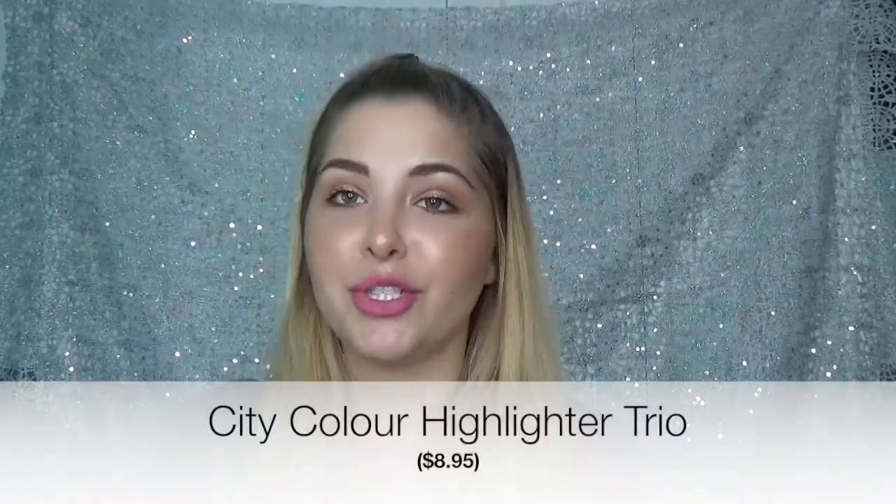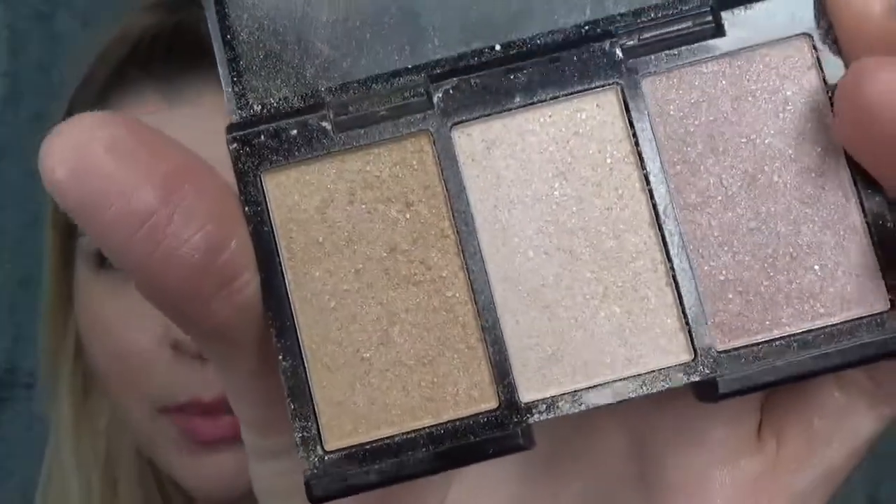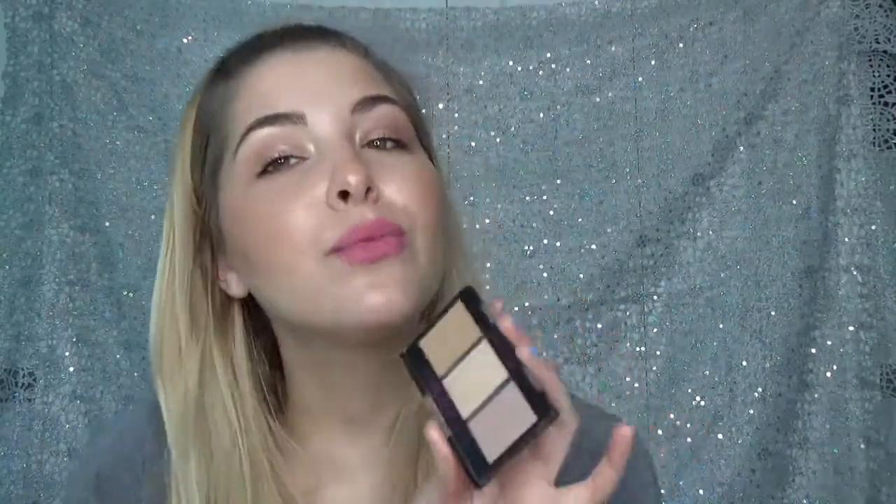A really amazing one I got in an Ipsy bag and have not stopped raving about is the City Color Highlight Trio. This is so good. When you really look at it, it looks like cheap products because the surface is kind of rough. But when you actually apply it with a brush, it is so pretty. It has three different shades — you swirl your brush in it and it truly gives you a metal-like, chroming effect. However, if you have a lot of texture on your skin, I wouldn't recommend this because it's not finely milled and it could accentuate those marks of texture.